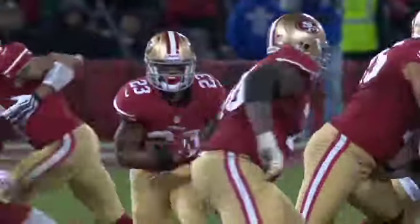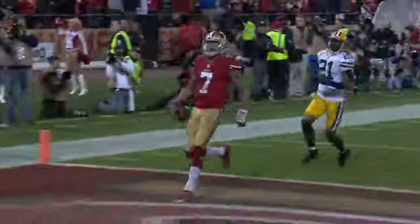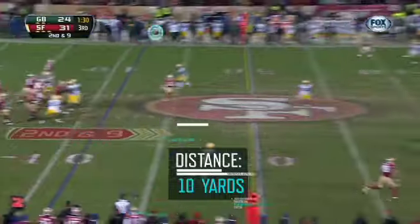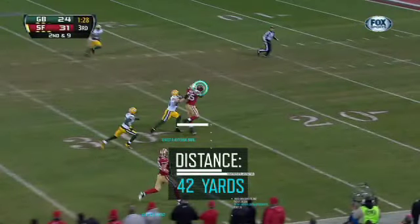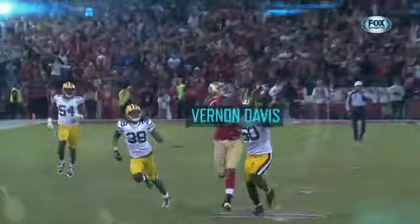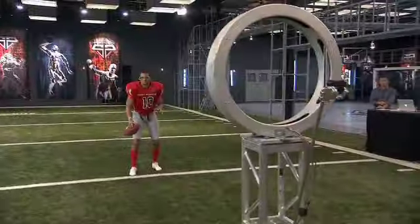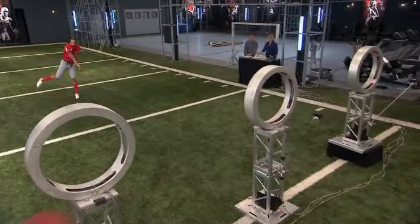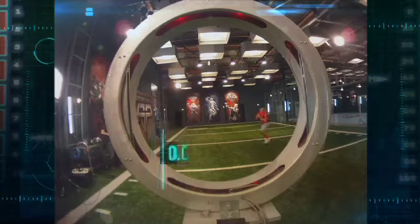To dissect Colin Kaepernick's record-setting performance against the Packers, we'll begin with his accuracy. On this third quarter play, Kaepernick floats a ball 42 yards through the air to hit Vernon Davis in stride. In the ESPN Sports Science Lab, our eye tracking technology revealed Kaepernick can locate his target and get a pass off in a total time of only 640 milliseconds.